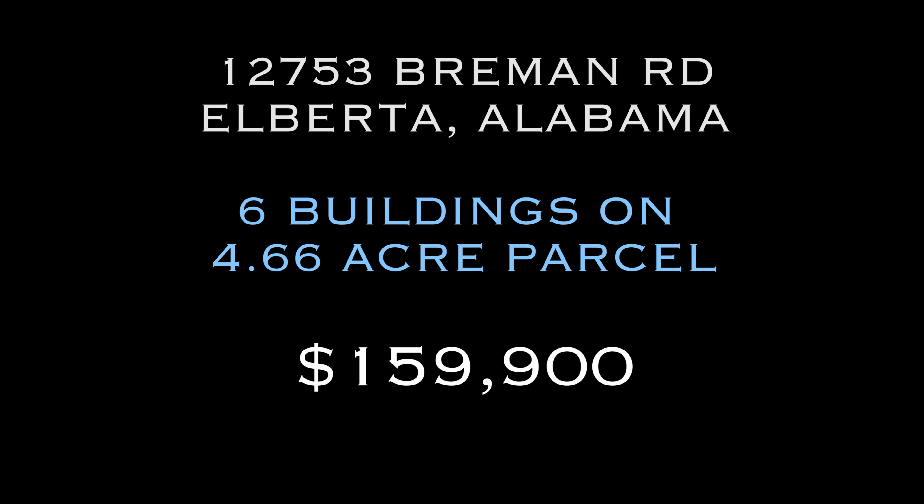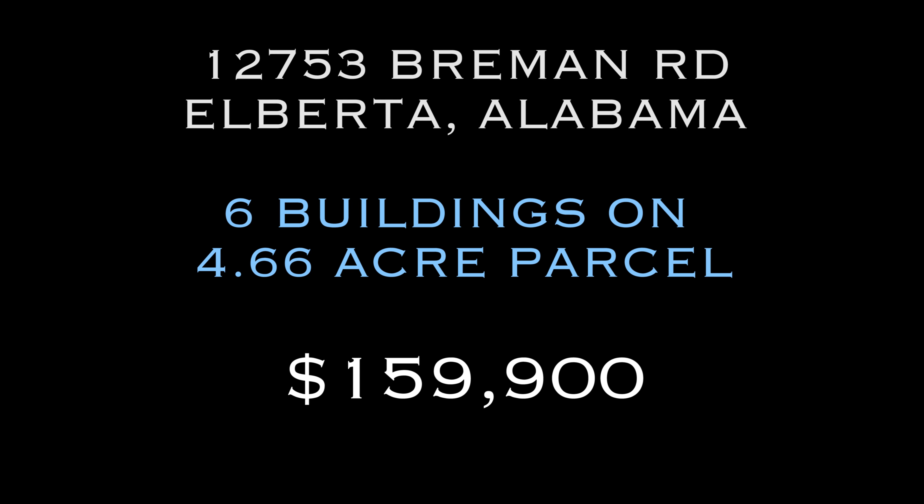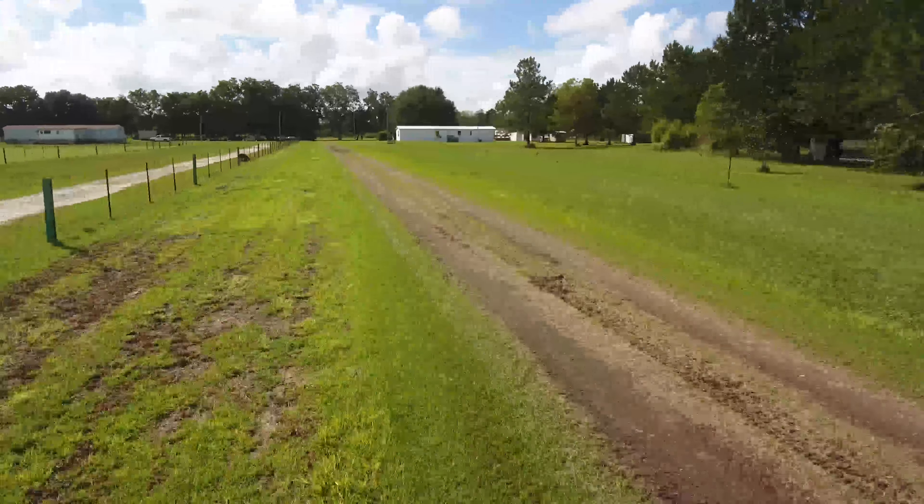Are you searching for a Gulf Coast property with a bit more room to roam? This 4.66 acre parcel in Alberta, Alabama is calling your name.